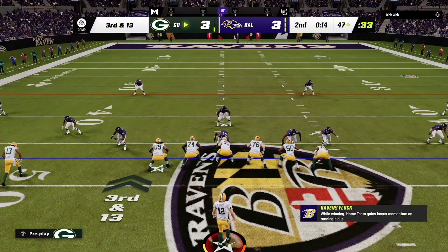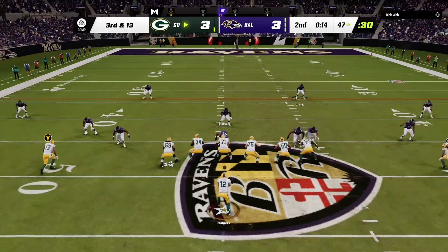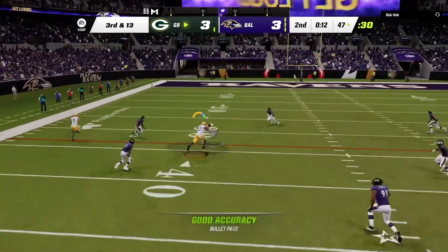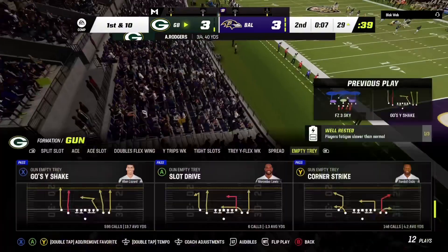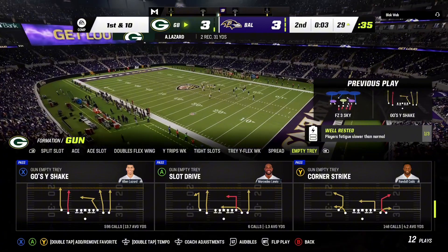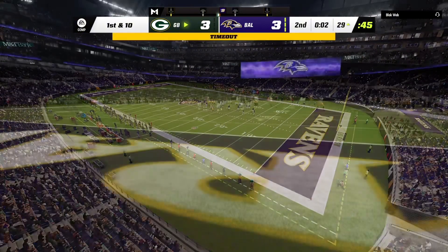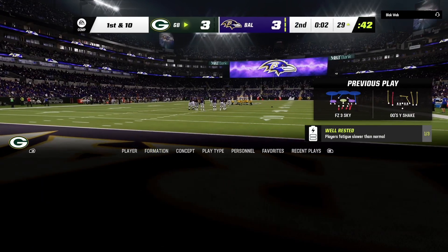Not an easy spot here. They'll be in search of 13 yards to try to pick up the first. On third and long they'll look to throw — able to find Lazard, and he's gonna be taken down with the first down at the Ravens 29 yard line. We're gonna get a timeout with two seconds remaining in the second quarter.